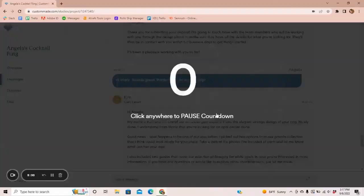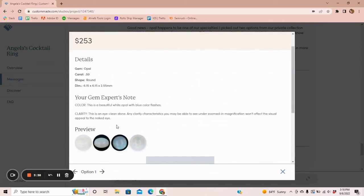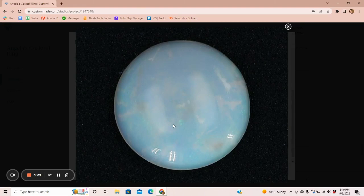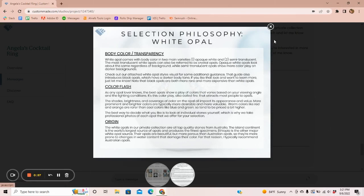At this point I got handed off to Ken, one of the CustomMade gem experts. He personally chose two opals for me from the CustomMade collection. My first option was a 0.59-carat white opal for $253, and the second was a 0.65-carat opal for $200. I could see that the color was better on the first one even though it was smaller — there was a bit of yellowness in the second stone — so I chose option one. CustomMade included materials to show me exactly what to look for in an opal, but I really liked option one so that's the one I went with.